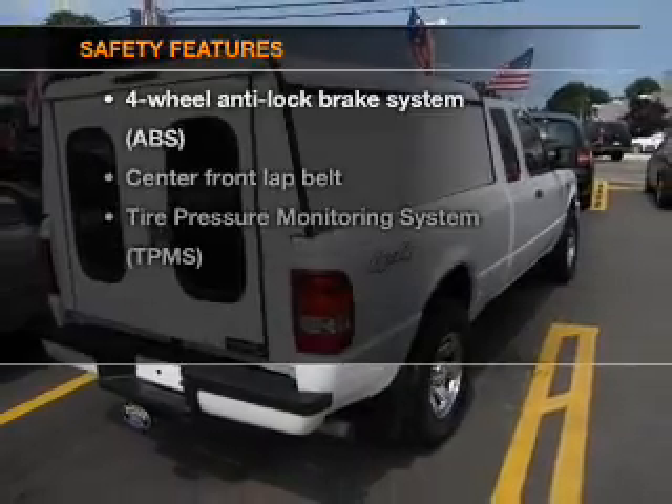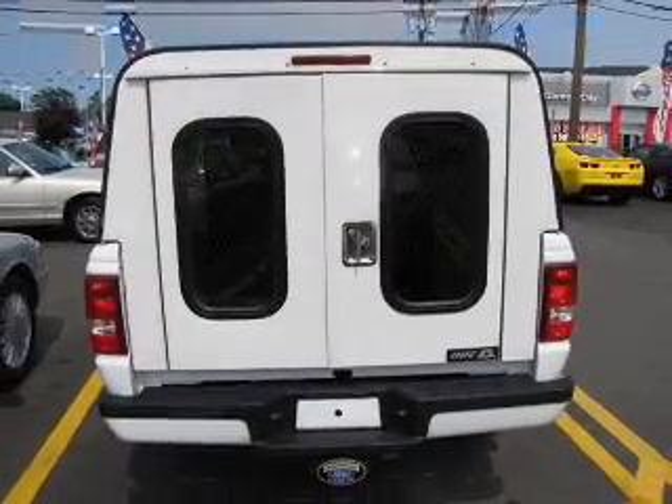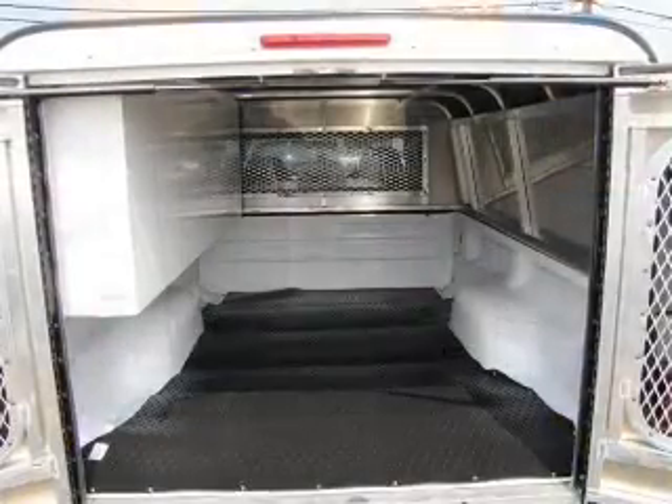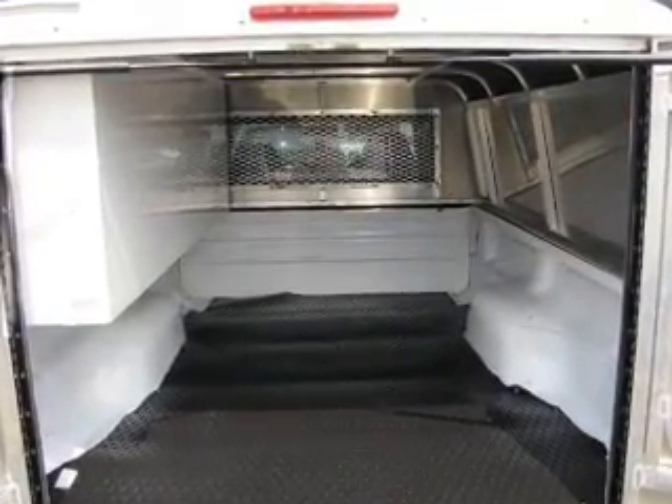If safety is a high priority, rest assured knowing that these top safety components are included: low tire pressure warning. Our website offers more information on all of our vehicles. Call us today to start test driving.